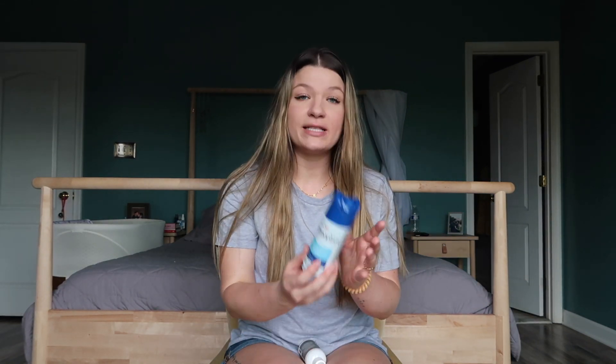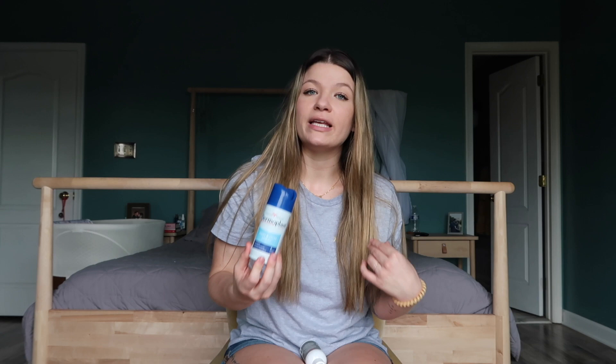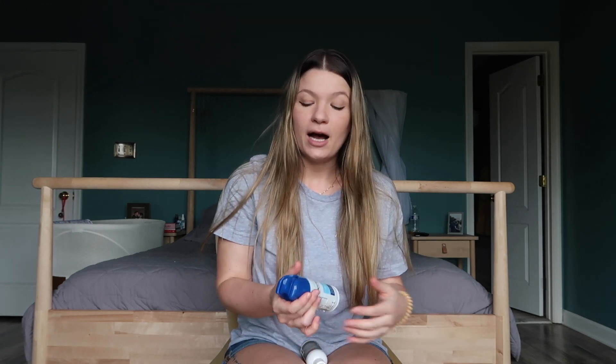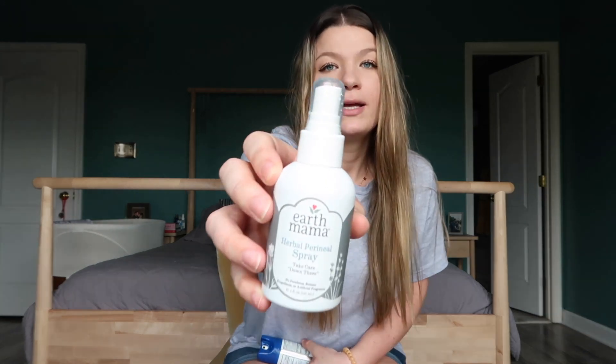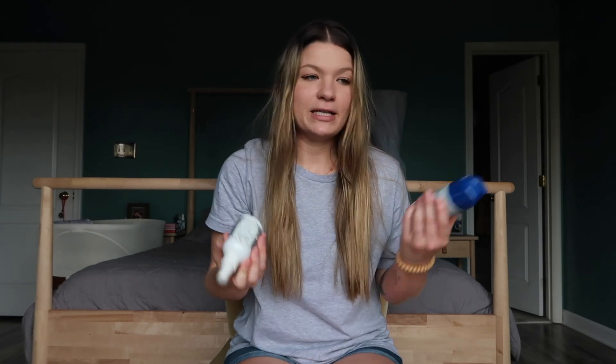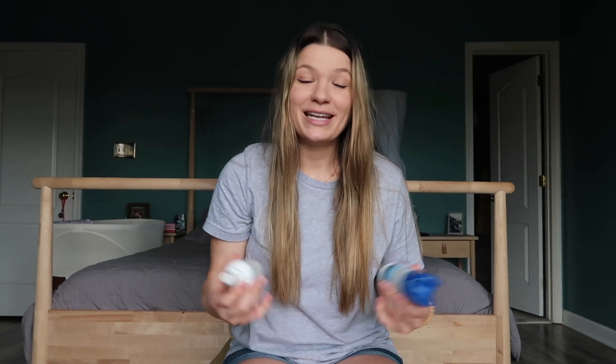Some hospitals supply Dermoplast spray or something similar — mine did not, so I was glad I had it. People really love it. I would say I liked it, but I liked the tucks pads better. It's basically a cooling spray — you spray it on and it's cool for a few seconds. I also purchased Earth Mama spray, which I liked equally. I felt like the Earth Mama might have had more of a healing benefit, while the Dermoplast gave more instant relief. Would it hurt to have both? No, they're not going to break the bank. Try everything because you never know what might work for you.